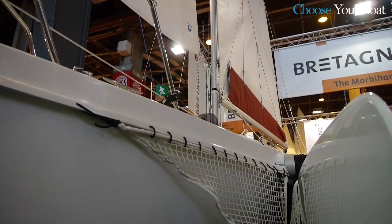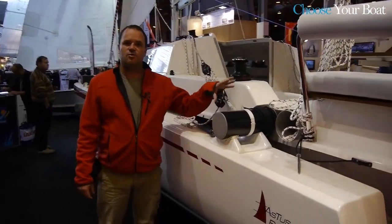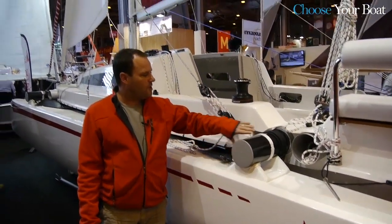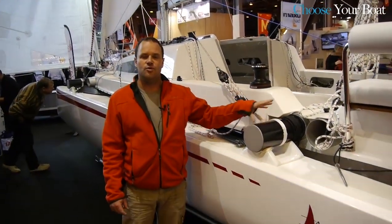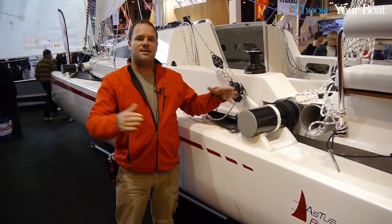It is a transportable trimaran with telescopic floats and tubes that fit into the central hull. Thanks to its double tubes, the Astus 24 unfolds to 5.25 m for a comfortable sailing experience of exceptional quality.